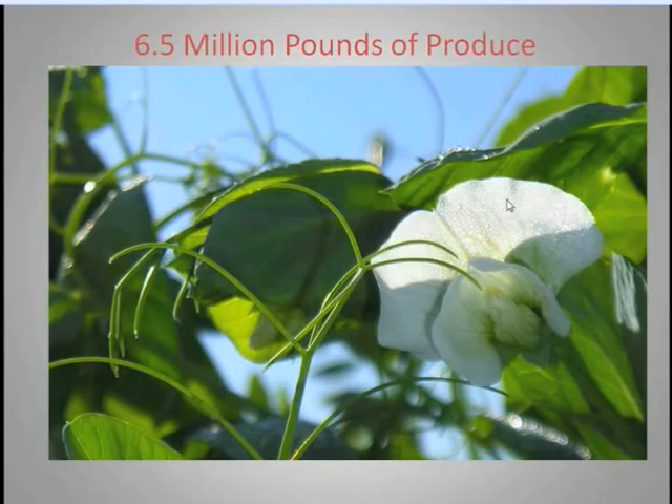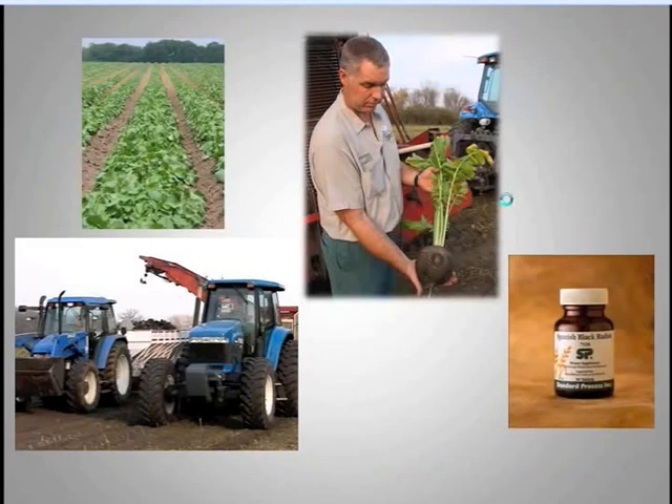Last year, we got about six and a half million pounds of vegetables off of the Standard Process Farm out of these 21 harvest crops. We start with the seed and then end up with a supplement in the bottle.